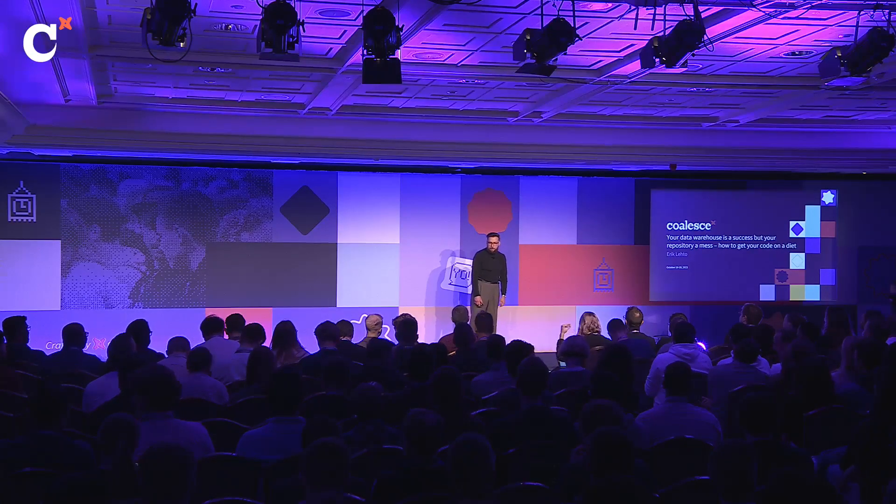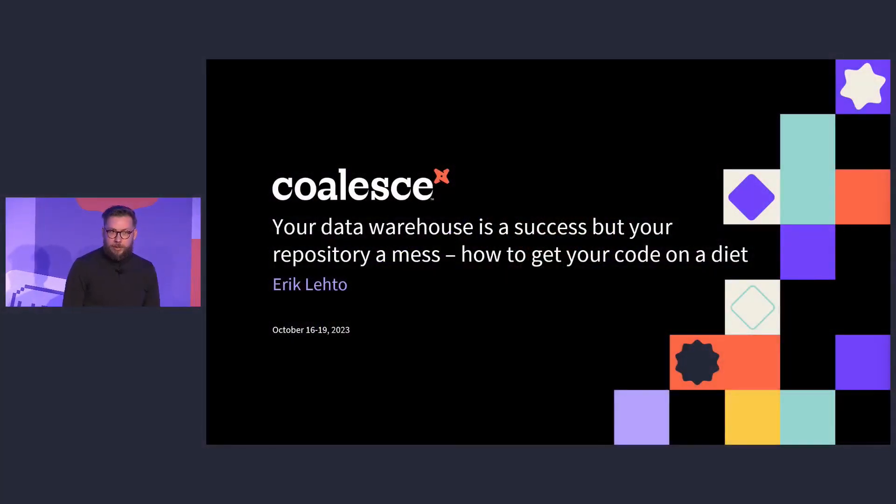Hi everyone. My name is Eric Leto, and I was hoping that someone would introduce me so I didn't have to say the name of my talk, because it's kind of a tongue twister. But this session is called 'Your Data Warehouse is a Success but Your Repository a Mess: How to Get Your Code on a Diet.'